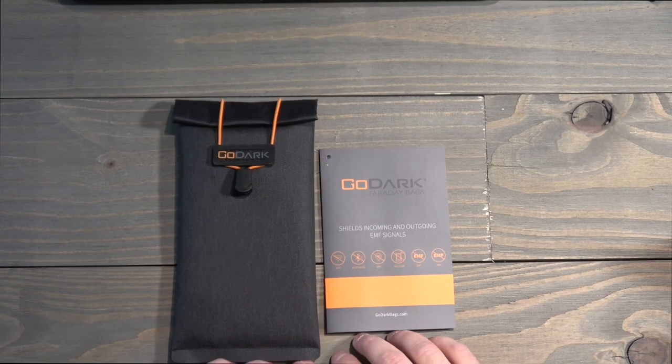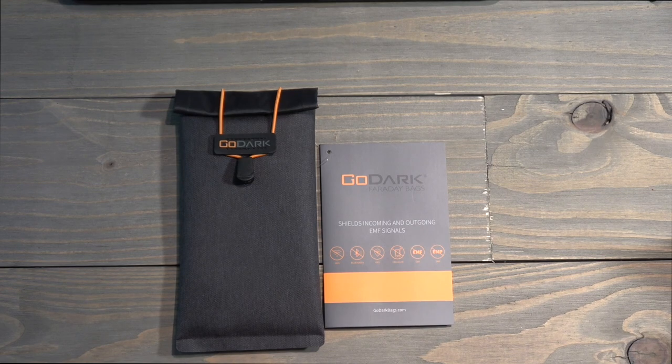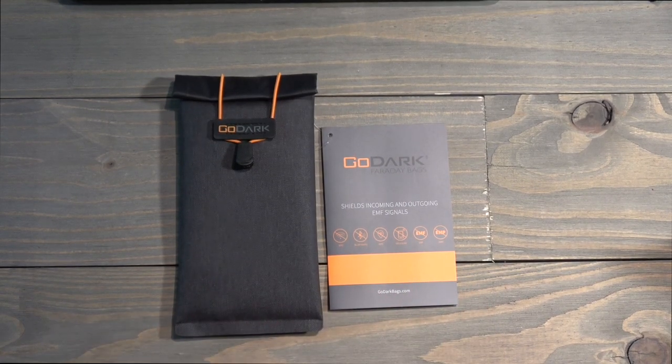Today we're going to take a look at the GoDark Faraday bag. This is a Faraday bag developed specifically for maximizing your privacy and keeping you from being tracked, and also protecting your electronic equipment in case of a high-altitude nuclear detonation that creates an electromagnetic pulse.